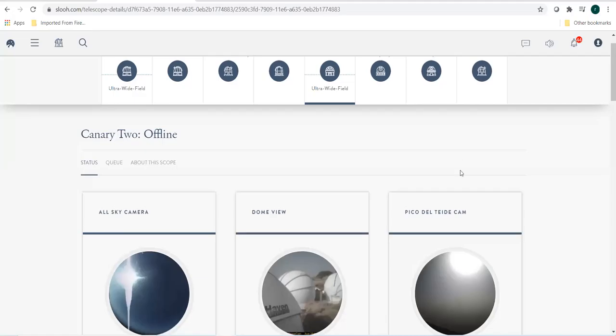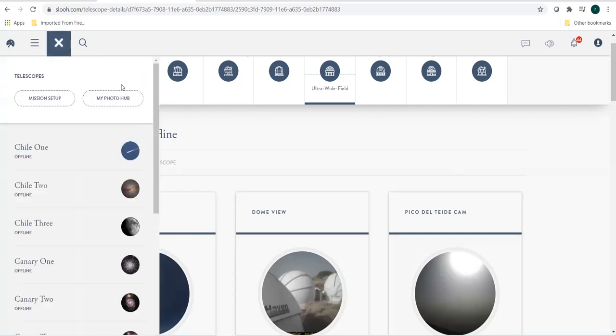I will now show you all the robotic telescopes that SLU have and how one can go about using them. As you can see, there is an observatory logo over here and if you click on that, you can see a list of observatories that SLU have.